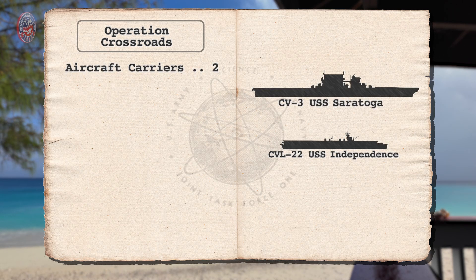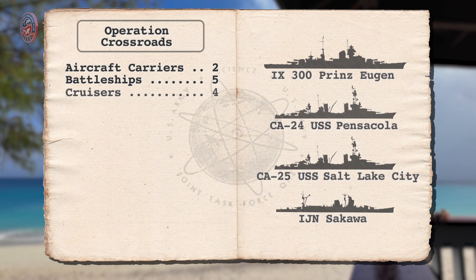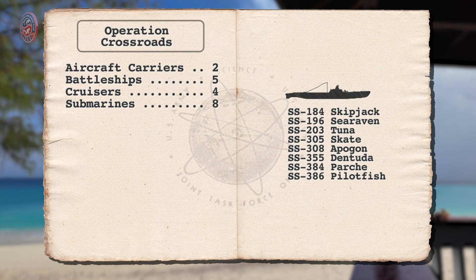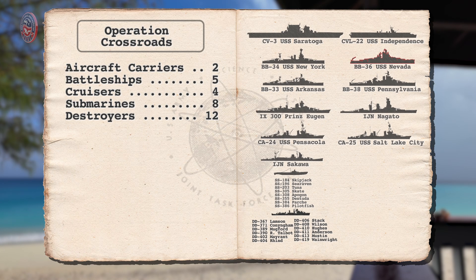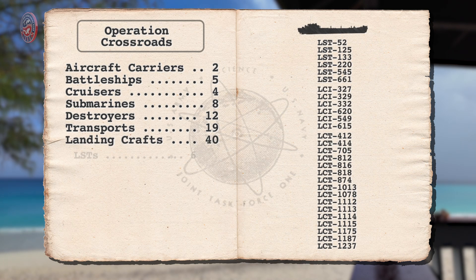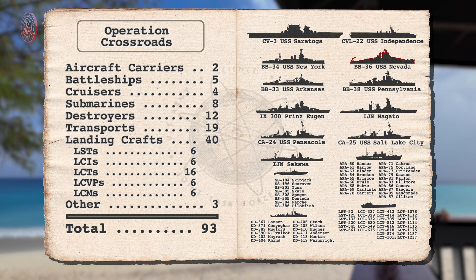The results demonstrated the immense power of nuclear weapons and significantly impacted future naval strategies and international nuclear policies. A fleet of 93 target ships, plus support ships, was assembled in Bikini Lagoon and were hit with the two detonations of Fat Man-type implosion weapons, similar to the ones dropped on Nagasaki in 1945. The target fleet included two aircraft carriers, five battleships — four US battleships and the Japanese Nagato — four cruisers: two US cruisers, the German heavy cruiser Prinz Eugen, and the Japanese cruiser Sakawa, eight submarines, 12 destroyers, 19 transports, 40 landing crafts of various types, and three support ships: two oilers and a dry dock.